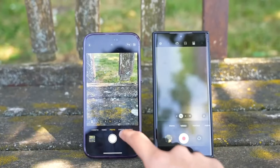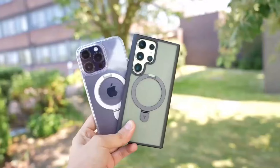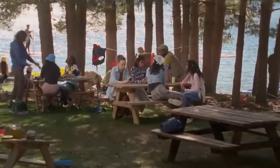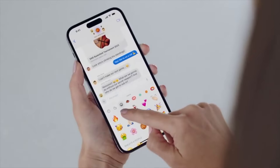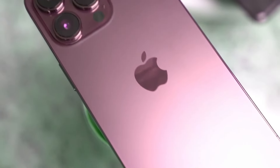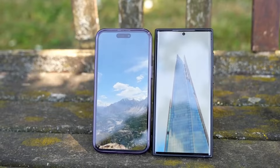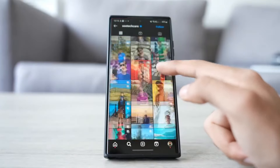The larger camera island suggests significant improvements in camera hardware, possibly positioning the iPhone 16 Pro as a leader in mobile photography. This new sensor, rumored to be 1/1.14", is larger than the previous generation's sensor and many competitors' sensors, including the Samsung HP2.